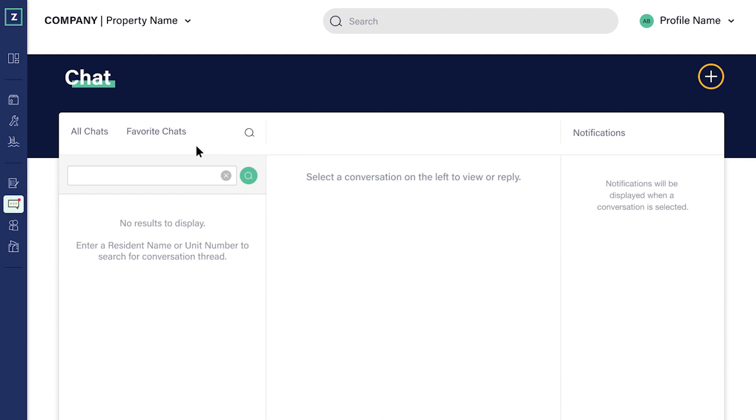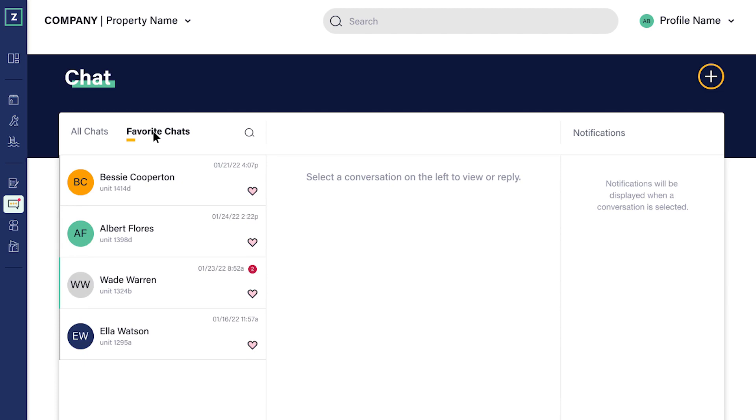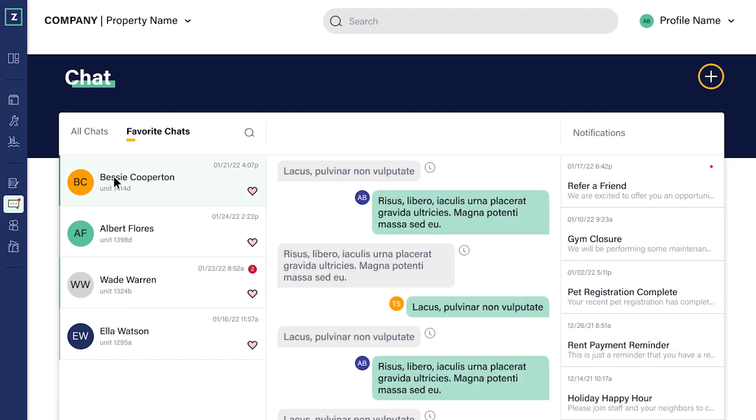Staff can also find residents to message even quicker with our new search functionality. Or utilize the favorite chats feature to pin conversations with residents that are in progress for ease of navigation.